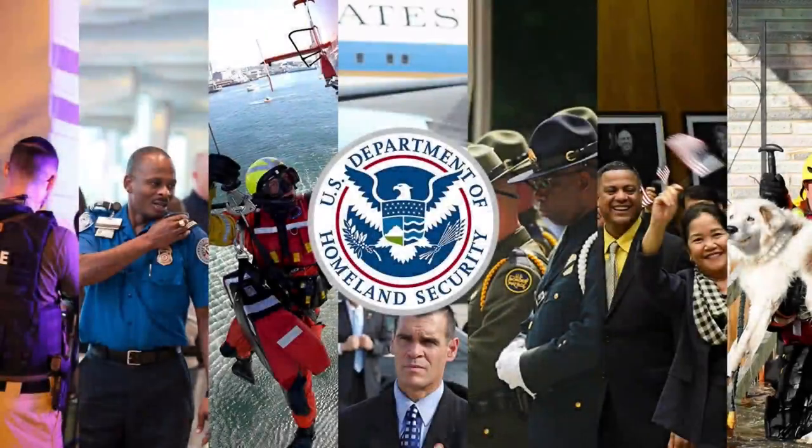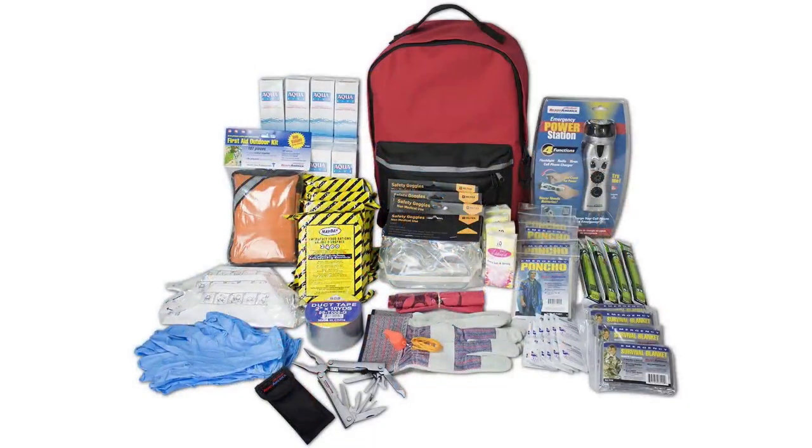On February 10, 2003, the U.S. Department of Homeland Security recommended that Americans should prepare for biological, chemical, or radiological terrorist attacks by assembling a disaster kit, including duct tape and plastic among other items, which led to a surge in the demand for duct tape.